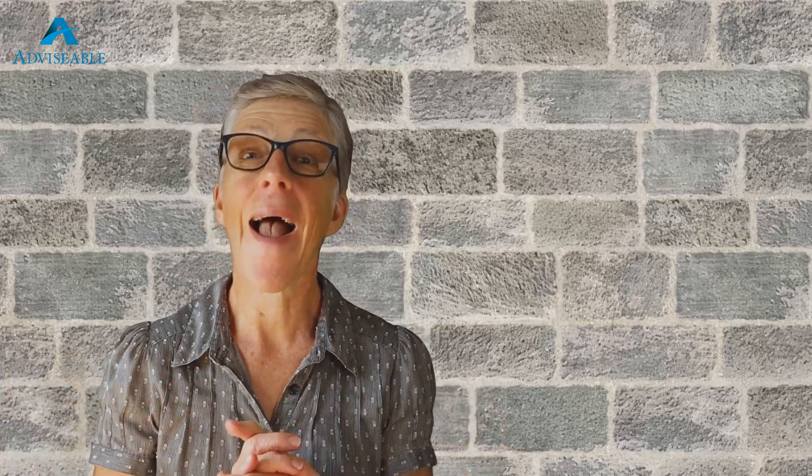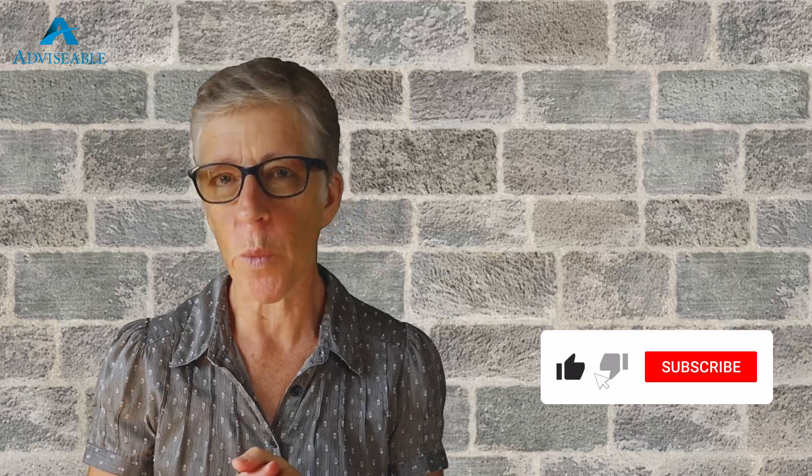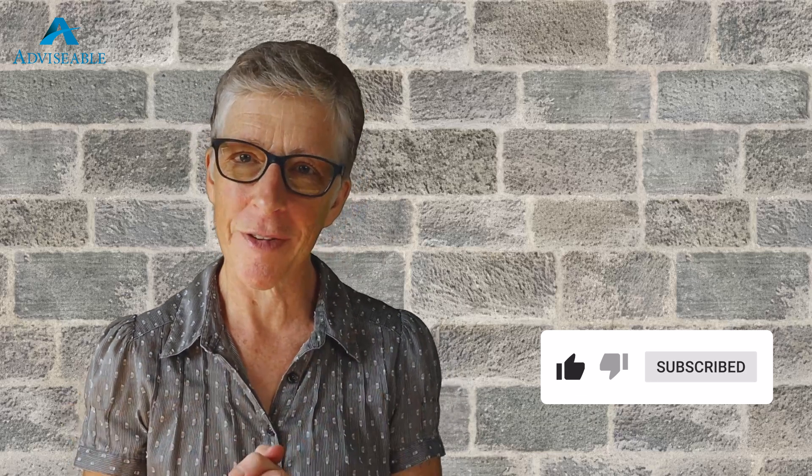I will keep you posted on all things property from around Australia as our year progresses. Don't forget to hit the like and subscribe button if you are enjoying all the free content. I will see you all soon. Bye.